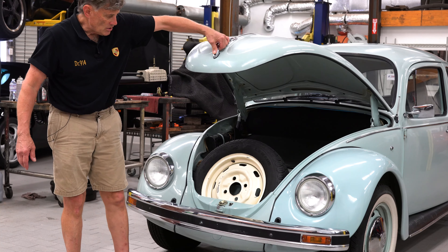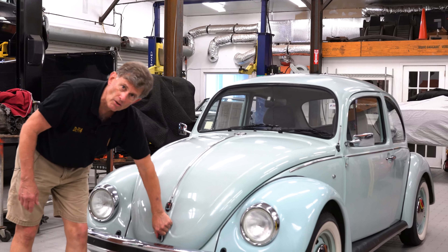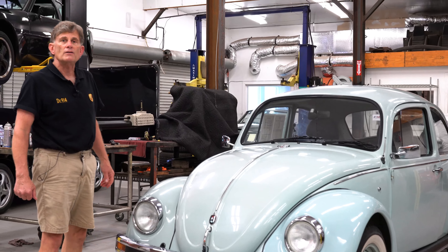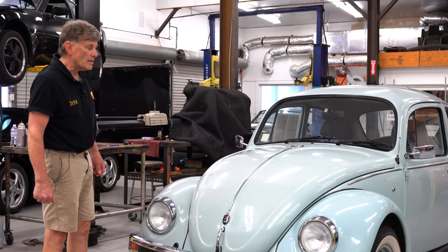So that's it — that is the tour of the 2004 VW Beetle Ultima Edition, the last 2,500 to roll off the assembly line before the mark faded into history. Thanks for watching. George Hussey, Automobile Atlanta.